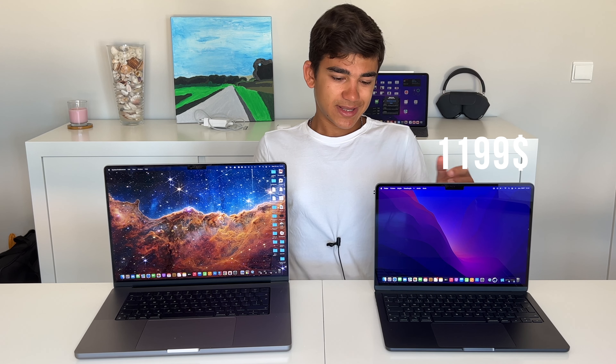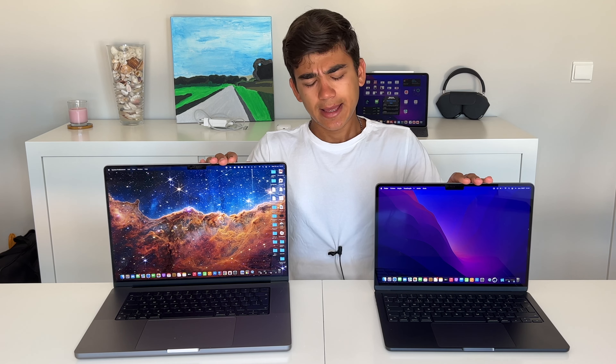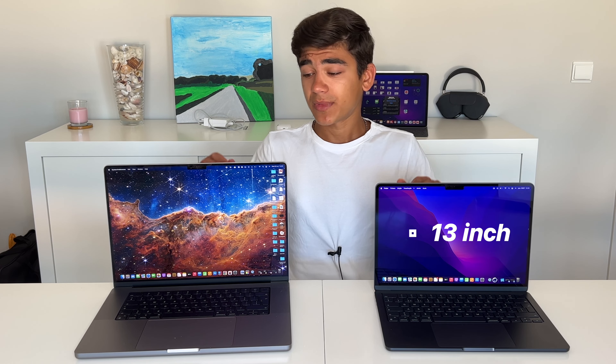My objective today is to show you what the worst Apple Silicon MacBook can offer you and what the best can offer you, so that you will probably land somewhere in the middle. This one starts at $1,199 and this one starts at $3,499 — a difference of more than three times the price. At the beginning of this video I want to say the differences are not what you were expecting. The performance is very different but there's other stuff Apple has also changed. Visually they have a very similar design — this one is 13 inch and this one is 16 inch.